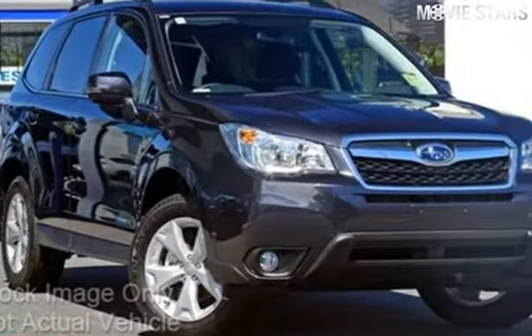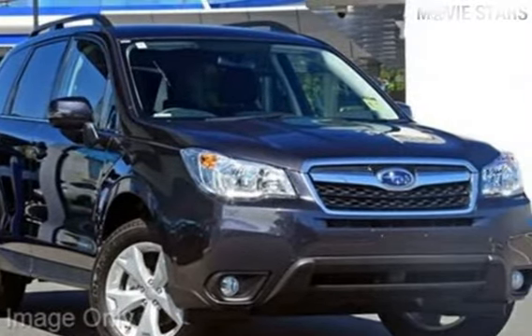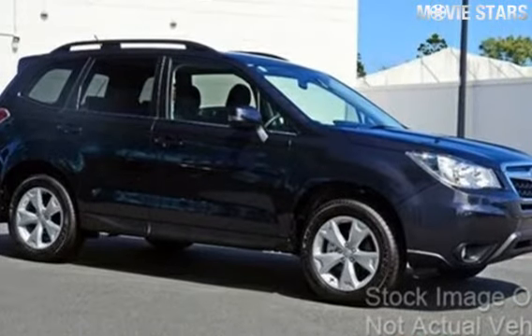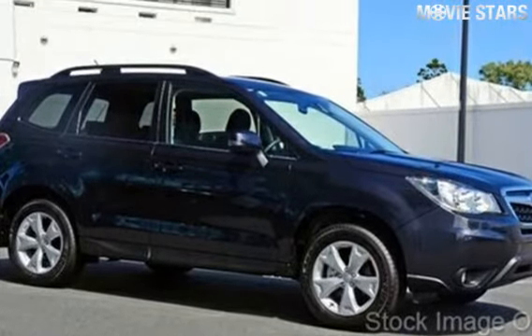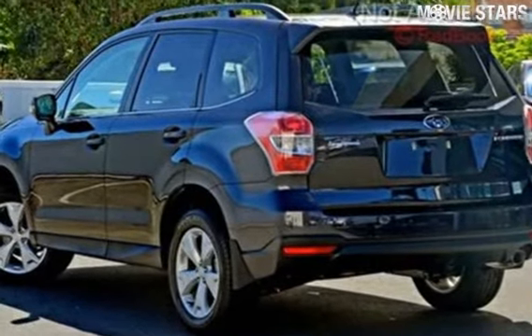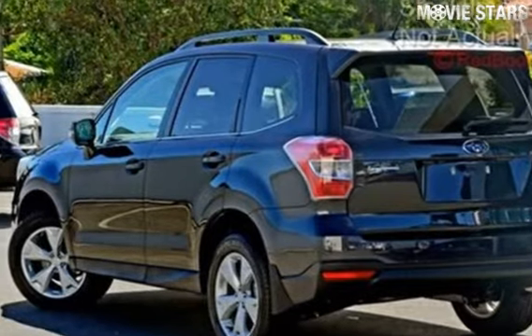Look no further than this 2013 Subaru Forester. This Forester has a reliable 2.5 litre engine and a smooth shifting automatic transmission. The attractive grey exterior is complemented by its stylish interior.